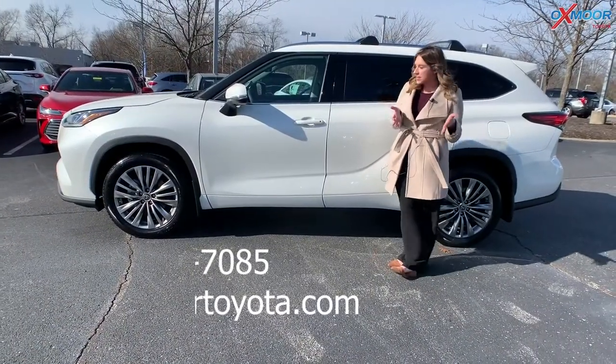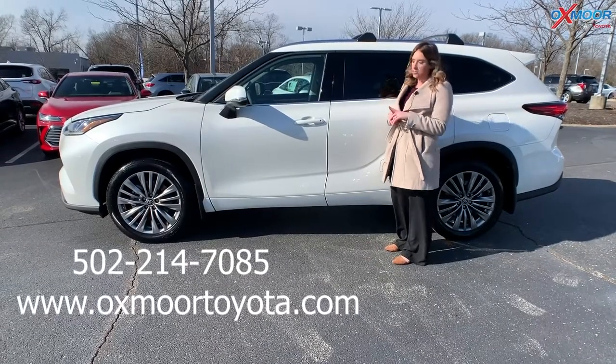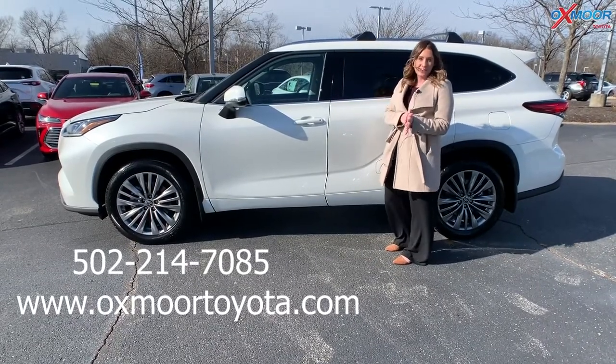If you all have any questions on this, if you'd like to stop in, take a closer look, or take it for a test drive, let us know. All of our contact information is listed right here. Thanks everyone, bye!